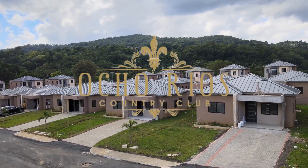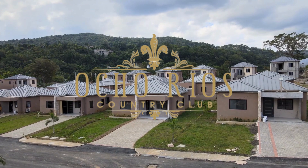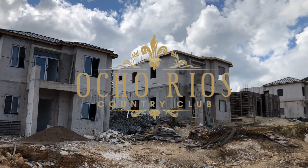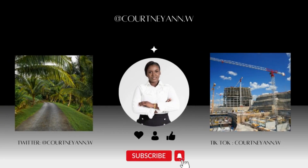Go ahead and subscribe — you can catch the other parts of this impressive and reasonably priced development in the upcoming videos. What do you think about this development? Comment your thoughts below and let me know how you feel. Thank you so much for watching — I will see you in part two.